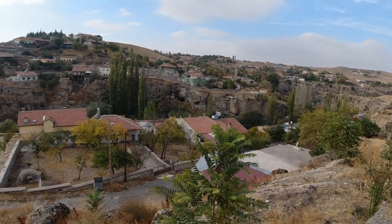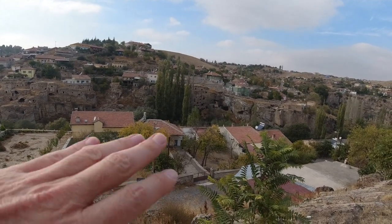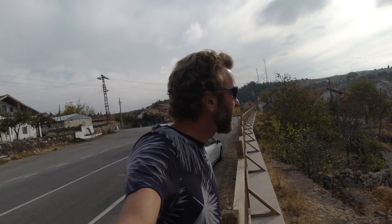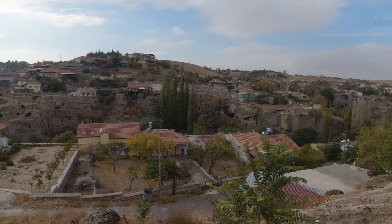And look at that — another of the incredible cave cities of Cappadocia, embedded into the cliffs over there. Looks phenomenal. Maybe you can get close to some of them over there. I'll do my best.